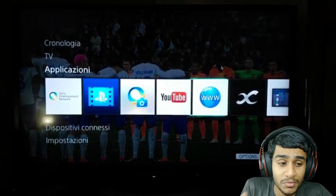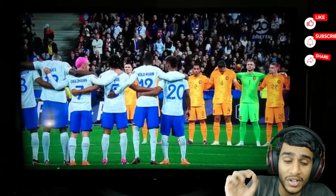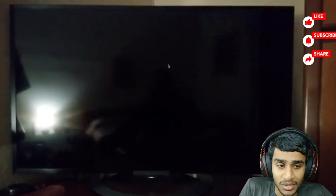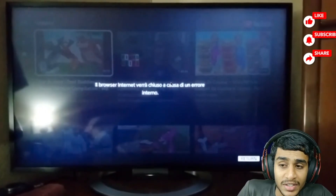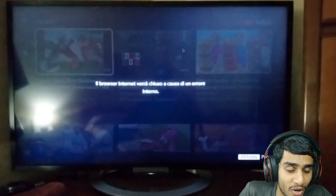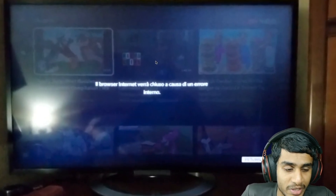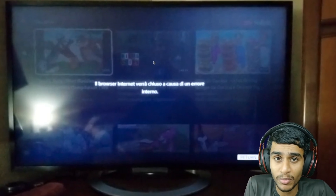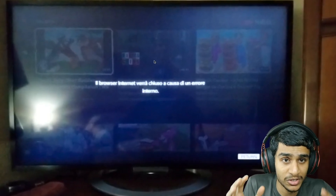Here you can see the error is pretty apparent. Whenever I try to open up the YouTube application, after some time I get this error — this is how it appears on my Sony Bravia TV. Upon searching a lot, I found out a very important solution, a very important fix for this one.